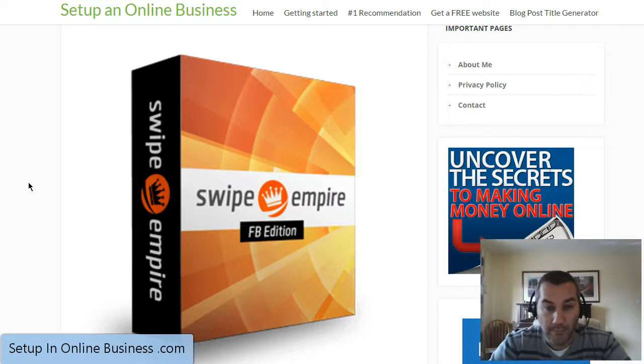The beauty of the Swipe Empire is it's focused on dropshipping. If you're aware of what dropshipping is, that is essentially what this business model is. You find a product for as cheap a price as you can, you sell that product to people you target for a higher price than what you can buy it at. People pay you, you then go and buy the product and ship it directly to the people that have bought it from you.